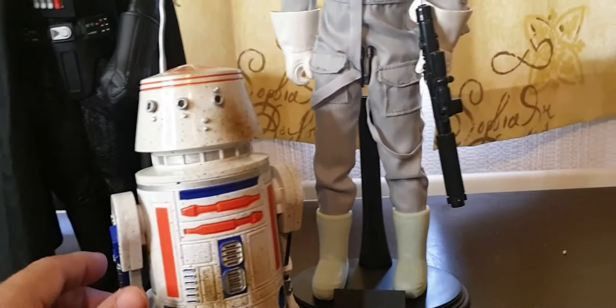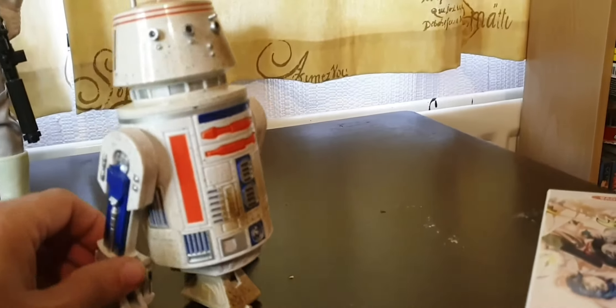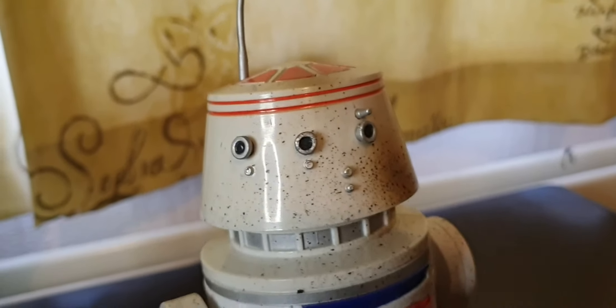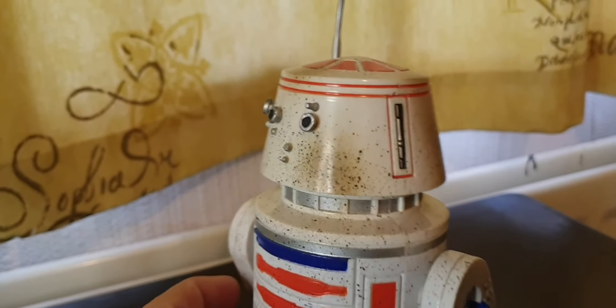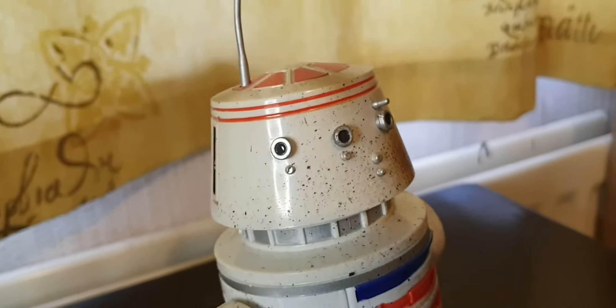I've always looked at them in Forbidden Planet and any old place that's got them, and it's like, yeah, you look great, I'd love to have you, but I can't afford it. You just buy what you can afford in our collections — that's the idea.